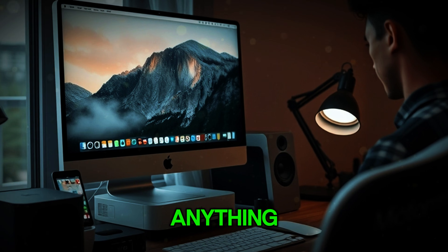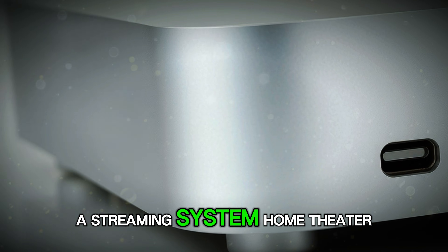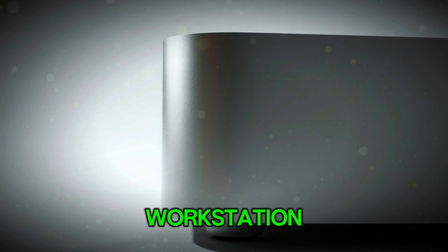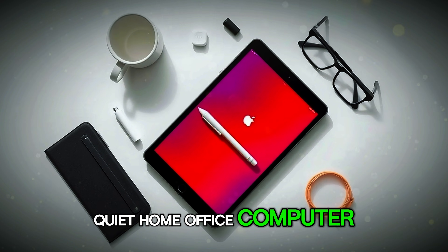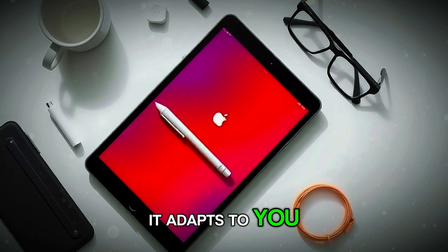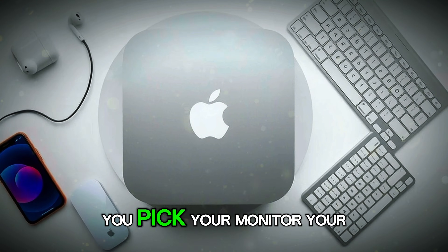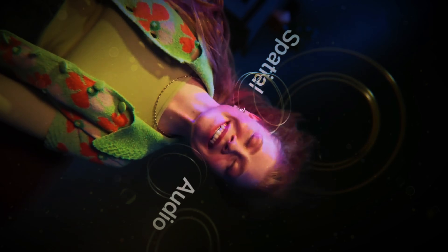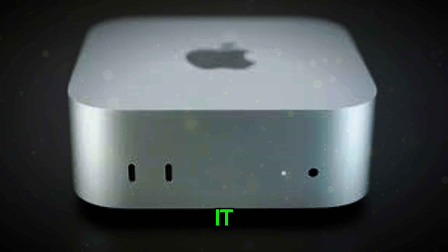That flexibility is another reason people love this machine. You can turn it into anything: a gaming station, a video editing setup, a streaming system, a home theater device, a mini-server, a business workstation, a coding machine, or a quiet home office computer. It adapts to you — it doesn't force you into a locked ecosystem layout. You pick your monitor, your keyboard, your accessories, your workflow, and the Mac Mini M5 blends naturally into all of it.